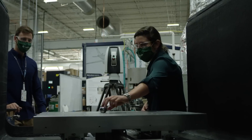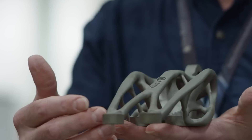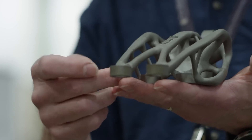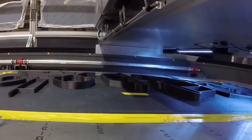Early on, we made a critical decision as we were standing up the Manufacturing Demonstration Facility that we needed the best material scientists, the best systems engineers, the best modeling people, characterization people, data analytics, and we brought them all together. We have the ability to take an idea today and then tomorrow turn it into a real component.